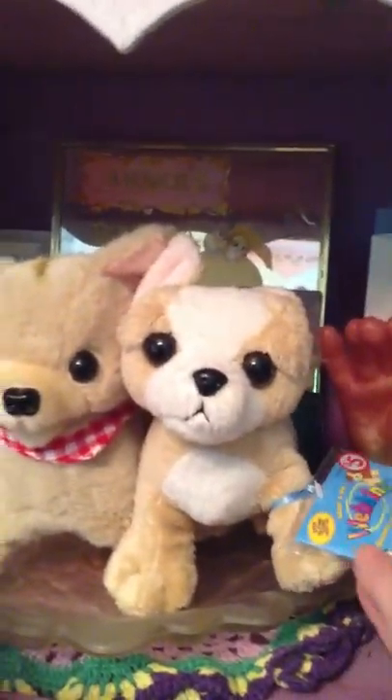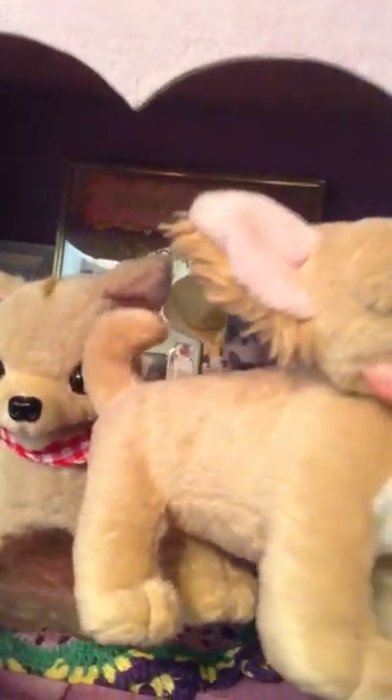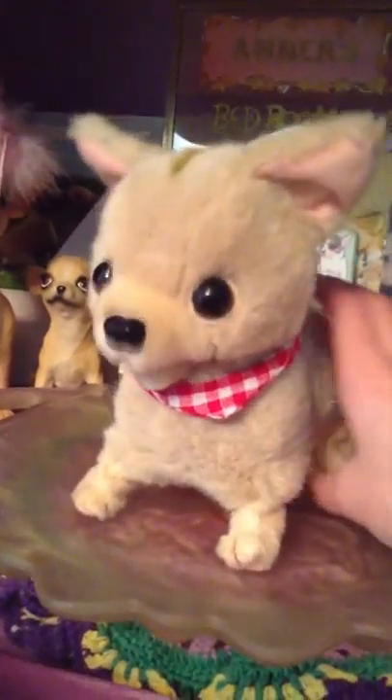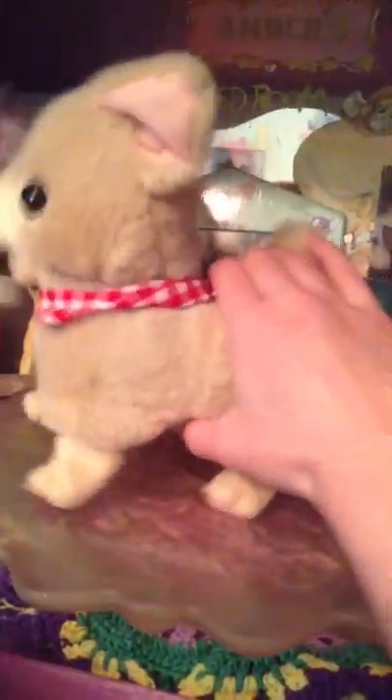The first item I have is this Webkinz — it's a stuffed animal. Then I have this little other stuffed animal and you can put him on. He walks and he barks. I think he's cute.